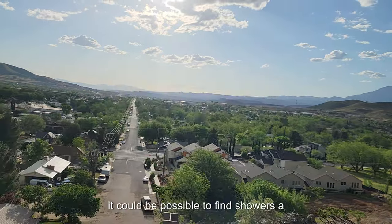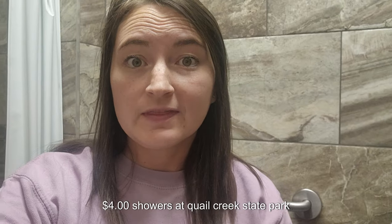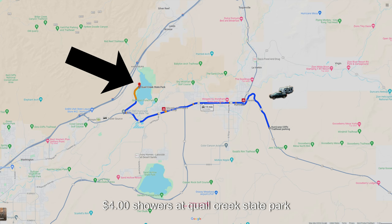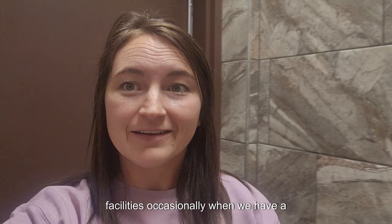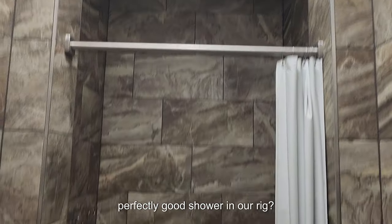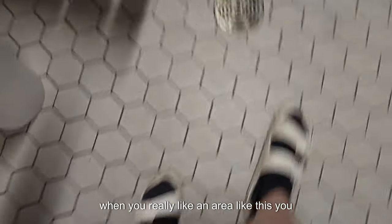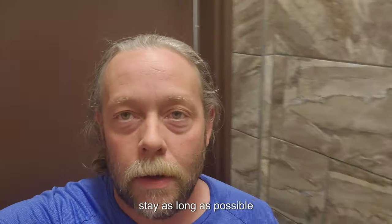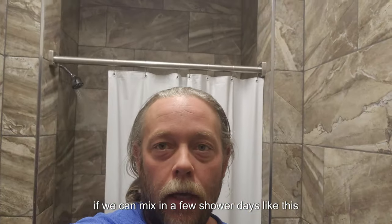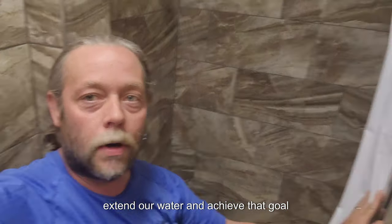Number two are showers. It could be possible to find showers a little closer to town, but we found $4 showers at Quail Creek State Park. You might be wondering why we use shower facilities occasionally when we have a perfectly good shower in our rig — that's a good question. When you really like an area like this, you want to conserve your resources as much as possible to extend your stay. If we can mix in a few shower days like this, it really helps us extend our water and achieve that goal.